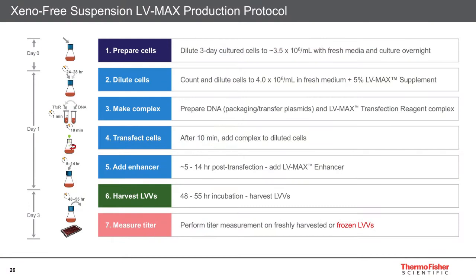The complete protocol for lentivirus production using LVMAX: cells are prepared on day zero in fresh media at 3.5×10⁶ cells per mL. Then 18 to 24 hours later, they are diluted back to the transfection density of 4×10⁶ cells per mL and the LVMAX supplement is added. The role of the supplement is to prevent or slow down cell division — the idea being that if cells aren't expending energy on cell division, they can produce more vector. Transfection mix is created and added to the cells, with the enhancer added 5 to 14 hours later. The optimal time point for harvest should be established for each product but generally falls between 48 and 55 hours post-transfection.